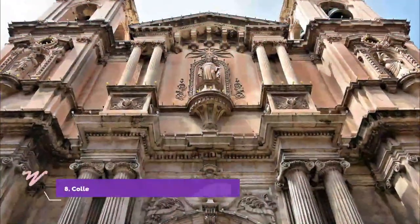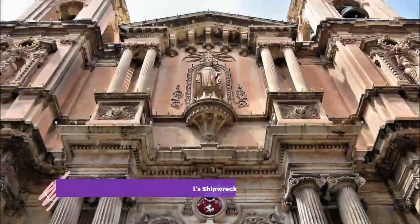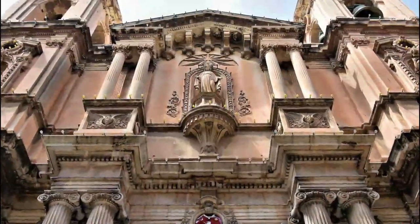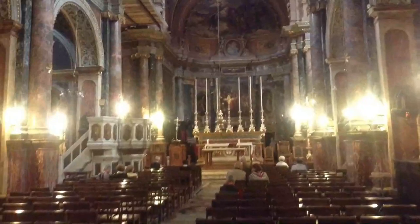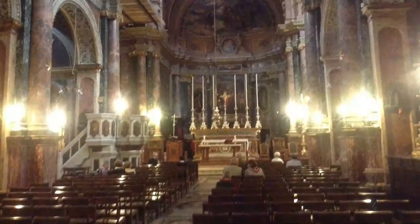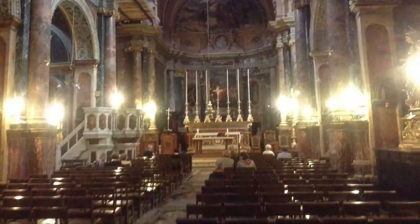Number 8: Collegiate Parish Church of St. Paul's Shipwreck. An important landmark in Valletta, the domed church of St. Paul's Shipwreck is one of the oldest churches in Malta, dating back to the 1570s. The church is devoted to the father of Christianity in Malta, the Apostle St. Paul.